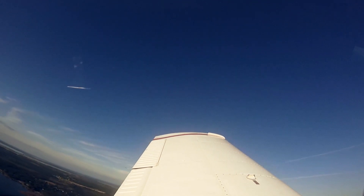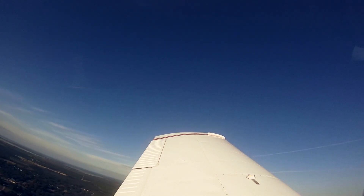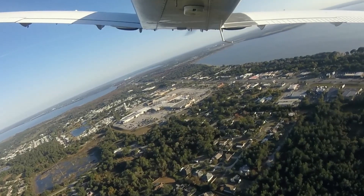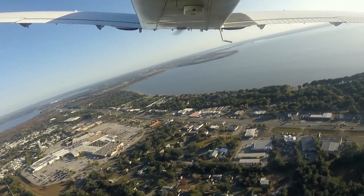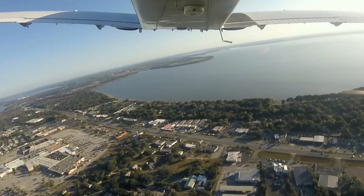047, squawk 3049. Echo traffic, 1 o'clock, 2 miles northeastbound, indicating 3,500. Fly heading 140. 1-4-0. Traffic.